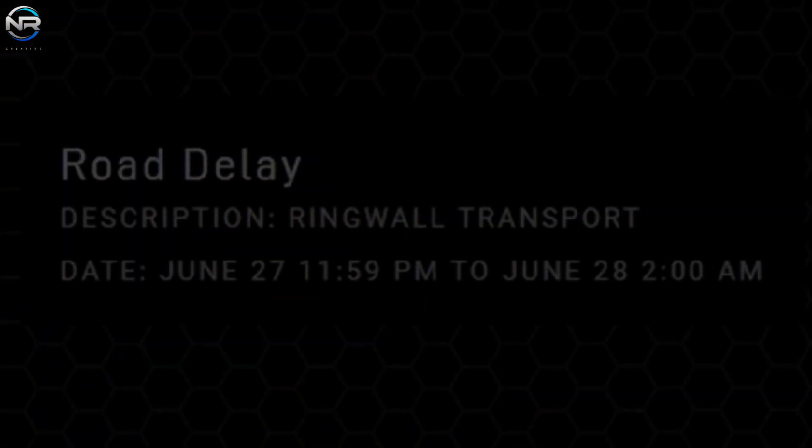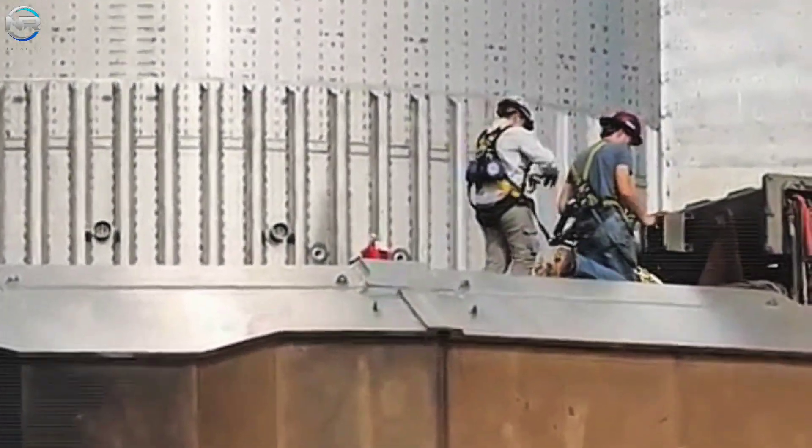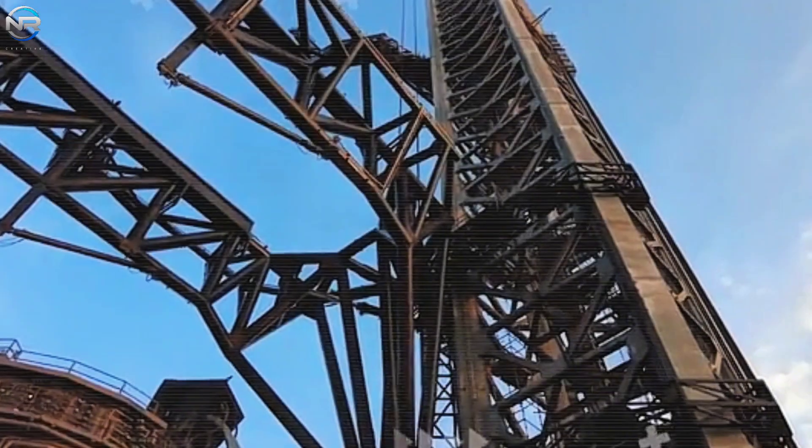SpaceX posted a notice about a two-hour road closure starting at midnight on June 27th, but didn't say where. It turns out they were moving equipment for the Starship transport bay to the launch site. Fans are excited because it looks like they plan to set up this temporary space for testing.